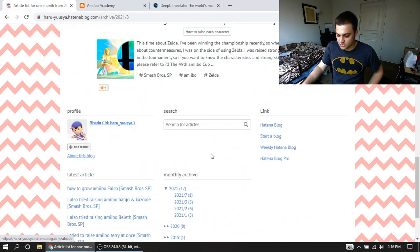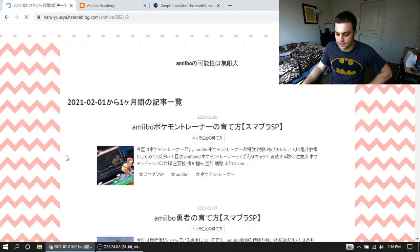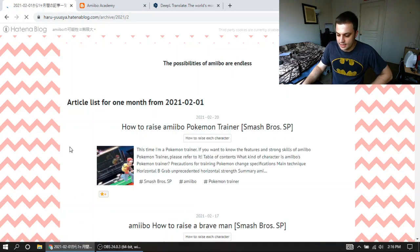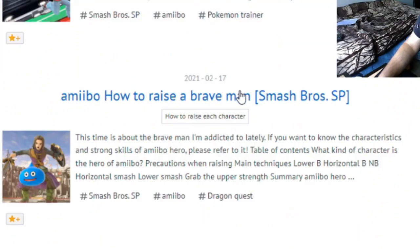This is really cool stuff. He doesn't update very often, but I like to go on periodically and just kind of geek out about all the different entries. 'How to raise a brave man?' — he's talking about Hero amiibo training, but Google Translate calls it 'a brave man.' That's funny.